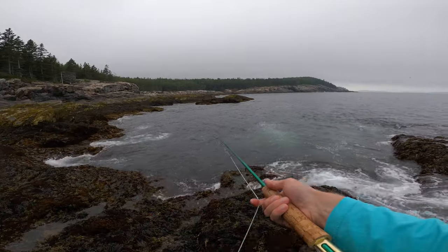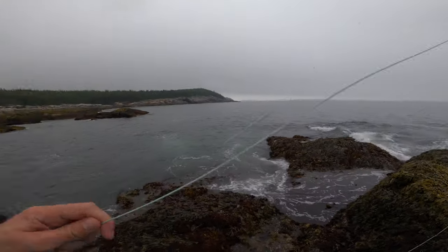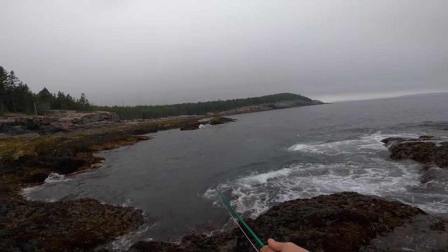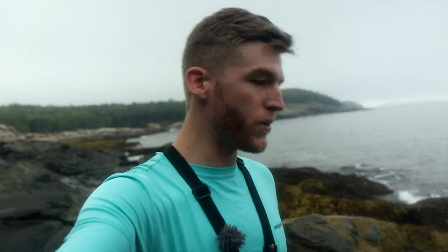That was lucky — I had just enough time. Luckily I'm not in a spot where I can get swept out; that's why I'm getting a little closer to a more risky but shallow and sheltered spot. Sometimes it's important to show that fishing doesn't always go as planned and you don't always catch that many — even if you know the right spots. I've been here plenty of times and caught plenty of fish, but today it just didn't work out.